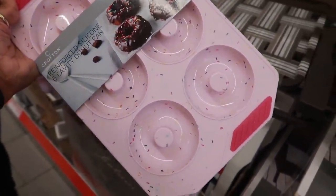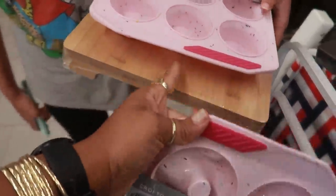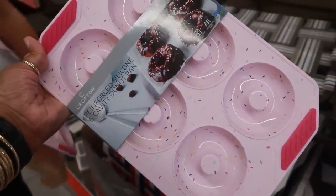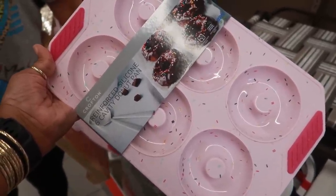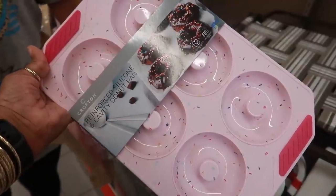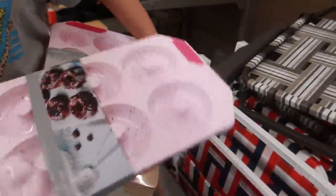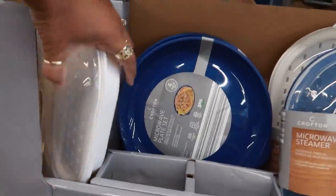My daughter is with me and she wants to get the donut pan too, because we picked up the muffin pan and that cutting board. She was saying we can make lemon zest donuts — use lemon cake mix, make the donuts, and add lemon frosting or powdered sugar on top. At $6.99, we're going to get those!